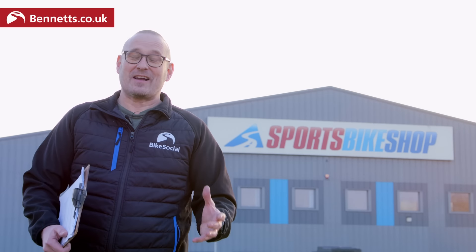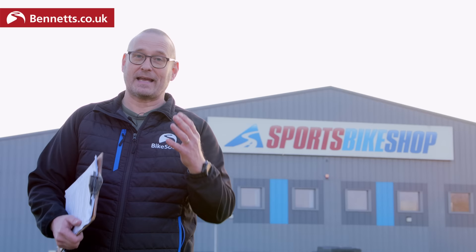Buying your first bike is so exciting, but you're going to have to think about the kit you're going to wear too. So when Anthony Diamandis emailed me with a list of stuff he was planning on buying asking for my advice, I thought it was a great chance to take you through buying a complete head-to-toe outfit.